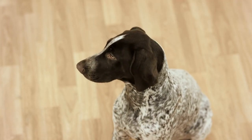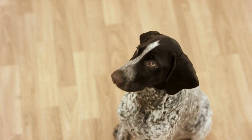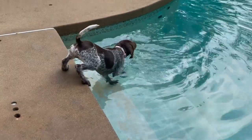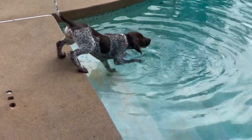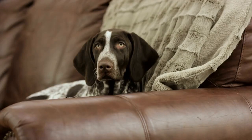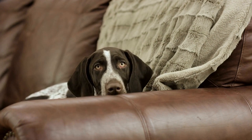6. Mental Stimulation. German Shorthaired Pointers are intelligent dogs that need mental stimulation to be content. Provide them with puzzle toys, obedience training, and scent games to challenge their minds. Mental exercise can tire them out more than physical exercise alone. Engaging their brains will help prevent boredom and unwanted behaviors.